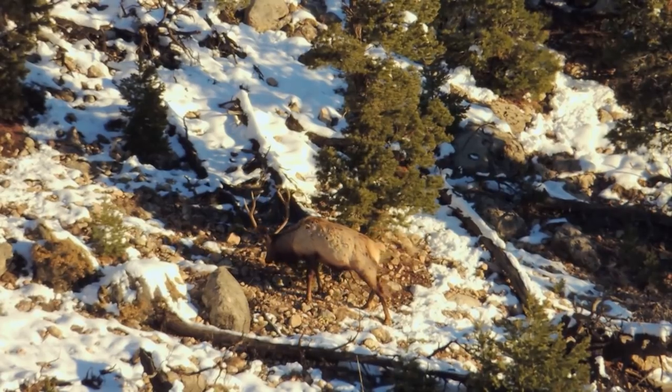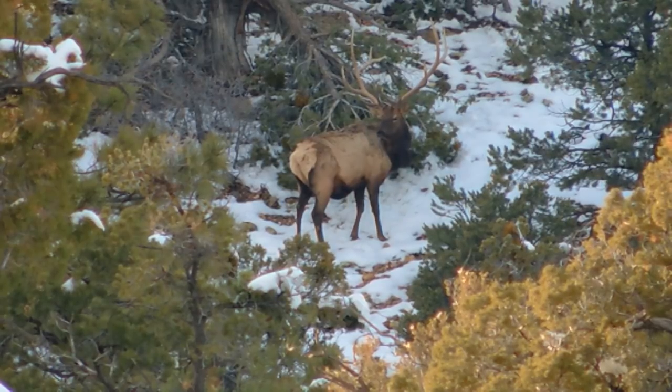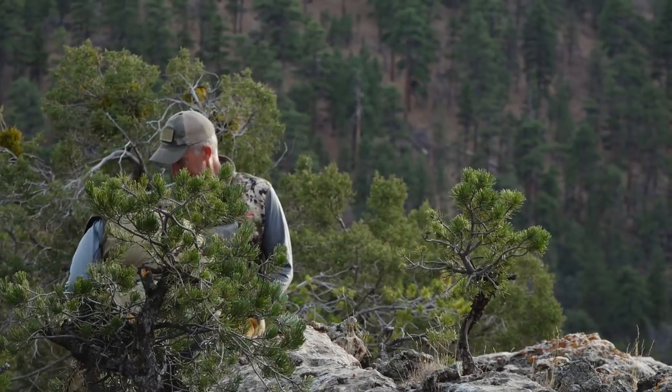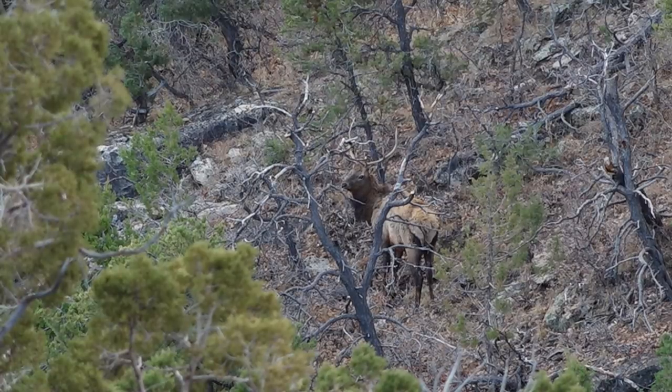Hey folks, Randy Newberg here. You know that I love to hunt Arizona — Arizona is like one of my absolute top destinations. No matter what your budget of time or money, as a non-resident you need to be applying in Arizona. We've done these videos about Arizona a couple times, given some brief pointers. A few things have changed, so I want to go through and explain it all again, and when we're all done, hopefully you're going to apply in Arizona and go hunt.